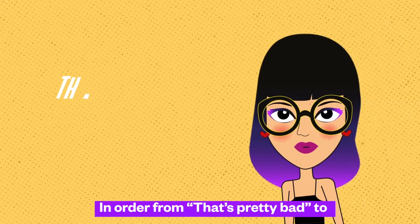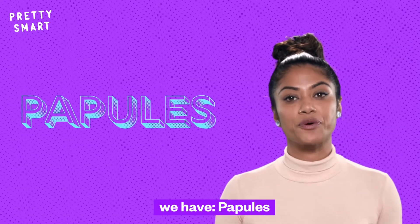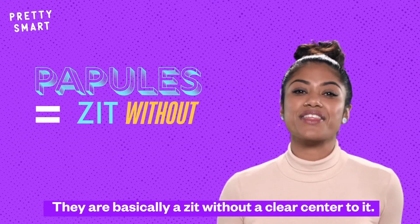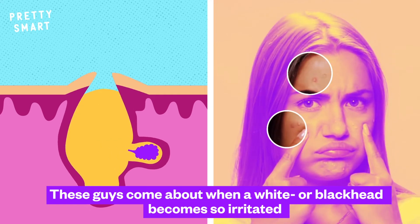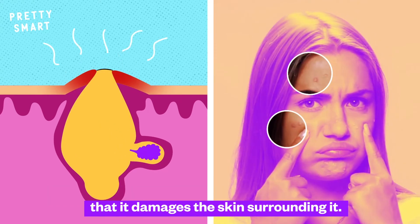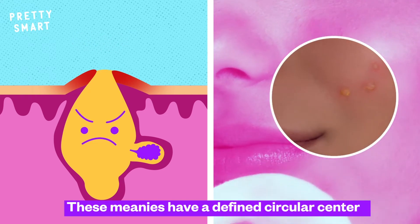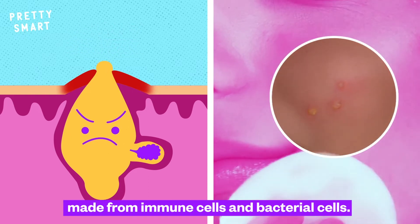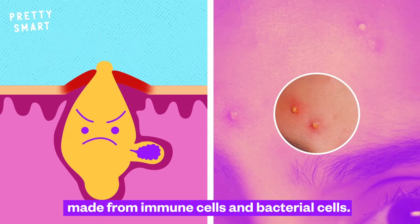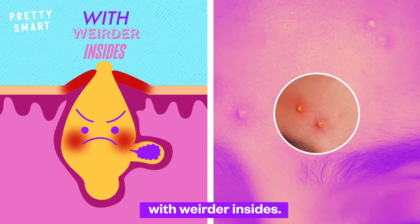In order from 'that's pretty bad' to 'oh my god, what's happening to my face,' we have papules. They're basically a zit without a clear center to it. These come about when a white or blackhead becomes so irritated that it damages the skin surrounding it. Then there's pustules. These meanies have a defined circular center filled with whitish or yellowish pus made from immune cells and bacterial cells. They're basically very angry versions of whiteheads with weirder insides.